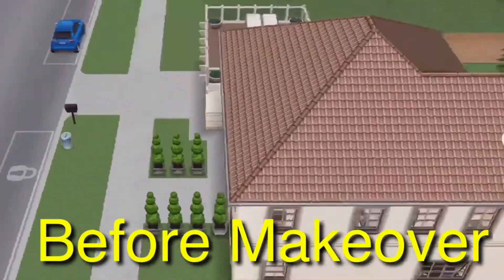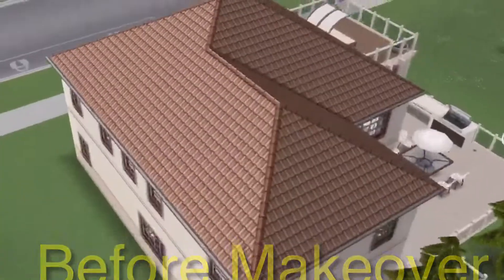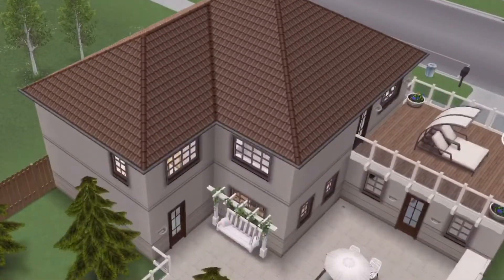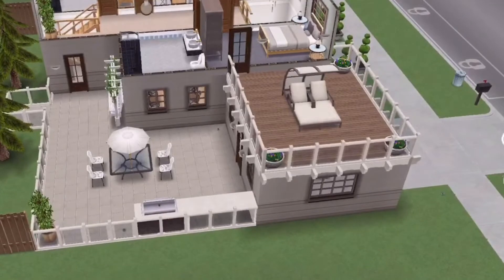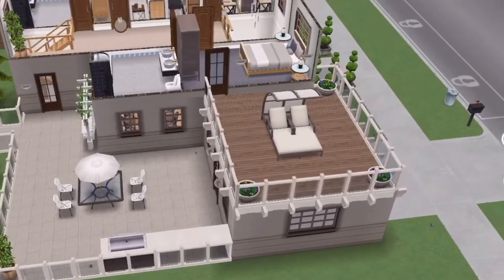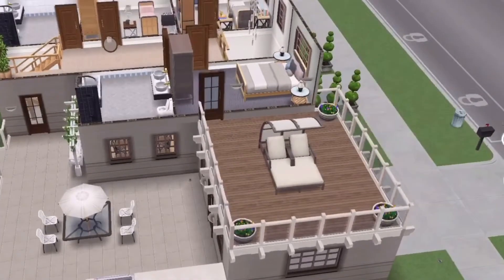Hello everyone, welcome to my video. This is Spring and I'm going to show you a house that I remodeled. Actually, this is the house that we won in the last update.